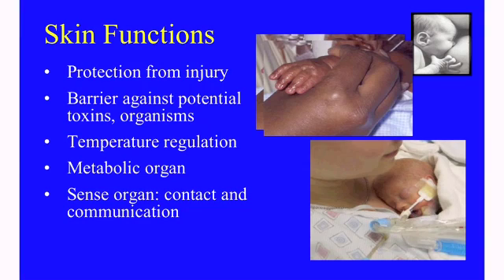Skin is a very important organ. It's probably the largest organ of your body in terms of surface area. Skin protects other organs of our body from injury. It's also a barrier against potential toxins and microorganisms such as bacteria. Skin is important in temperature regulation and is also a metabolic organ for helping get rid of certain waste products. It is an important organ of sensation as well.